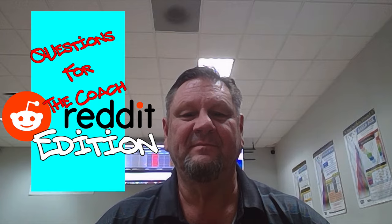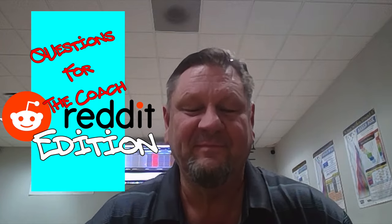All right, what's up crew, this is Pistol Pete here and we're back for another Questions with the Coach with Mark Baker. Today we have 12 questions for you, so here we go, we're gonna jump right into them.